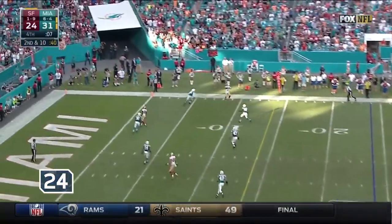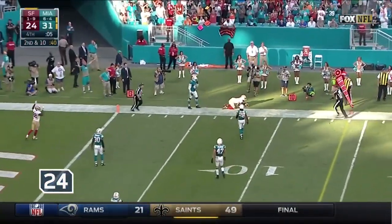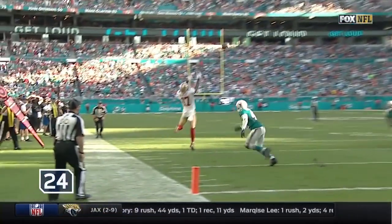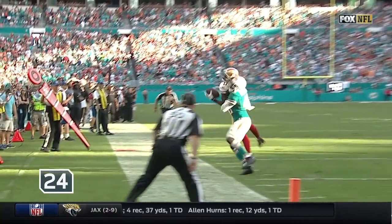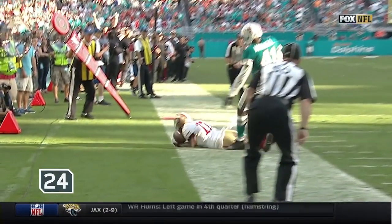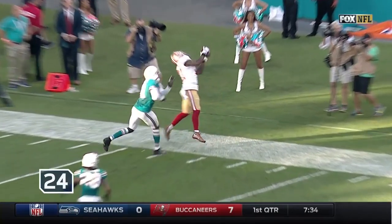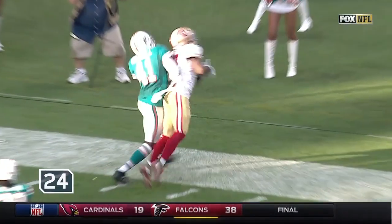Kaepernick going to the corner — and out of bounds? That's close. Look at Curley — let's take a look at the feet. You've got to take a look at that. Receiver got both feet down and maintained control of the ball out of contact with the ground. It'll be a completed catch.